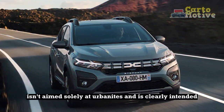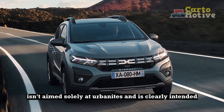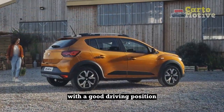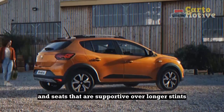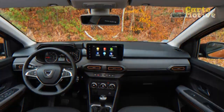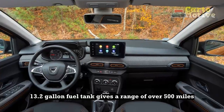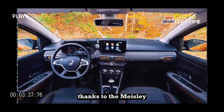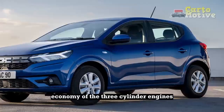The Sandero isn't aimed solely at urbanites and is clearly intended for long as well as short journeys, with a good driving position and seats that are supportive over longer stints. The Expression even has a fold-down driver's armrest. The sizeable 13.2-gallon fuel tank gives a range of over 500 miles, thanks to the miserly economy of the three-cylinder engines.